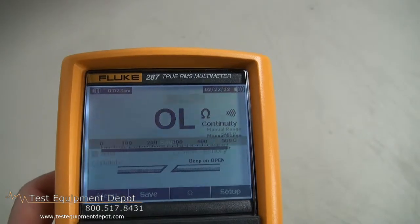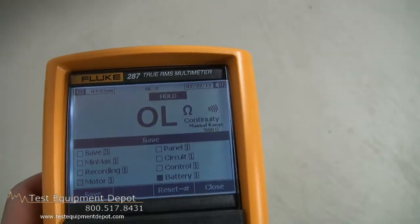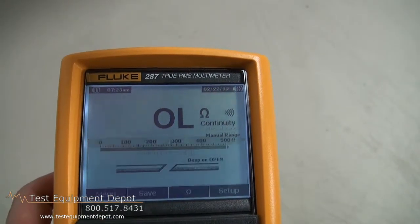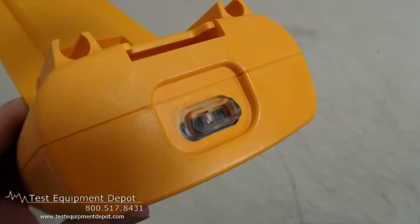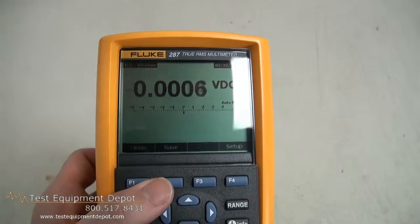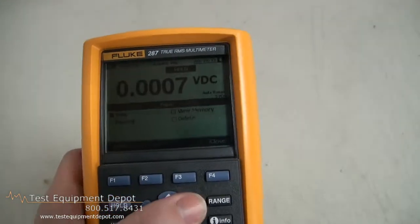It has minimum, maximum, and average with time stamp to record signal fluctuations. It will read capacitance up to 100 µF. It has a temperature function and also peak capture to record transients as fast as 250 µs.